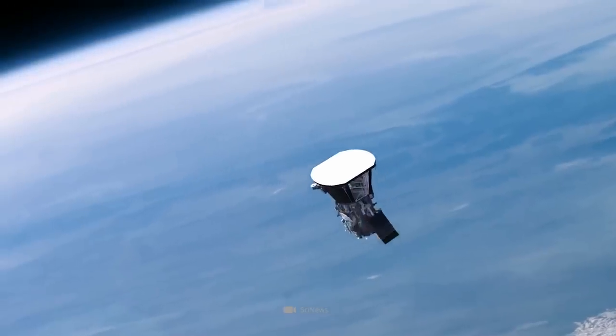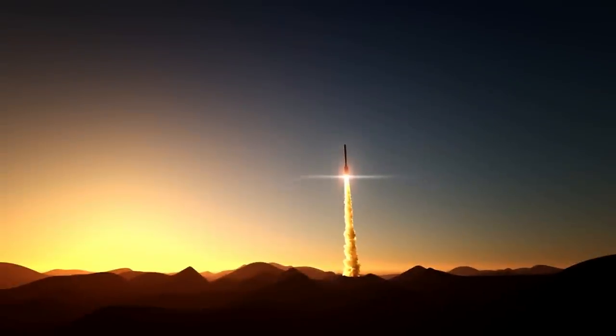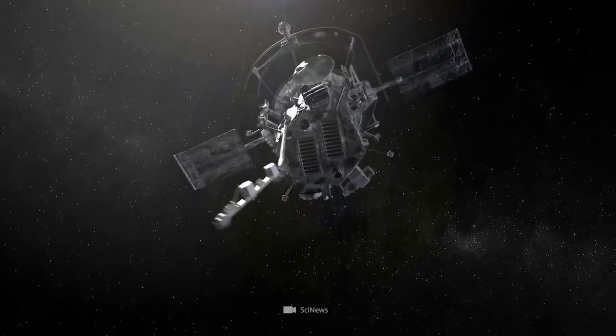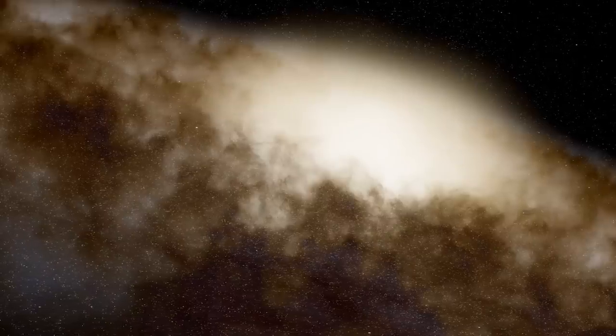The Parker Solar Probe already caused a sensation at its launch. The scientific director of the mission, astrophysicist Noor Riaufi from John Hopkins University in Washington, D.C., commented on the launch on U.S. television with the words: "A dream comes true." Now let's see to what extent this dream will be fulfilled in the further course of the mission.